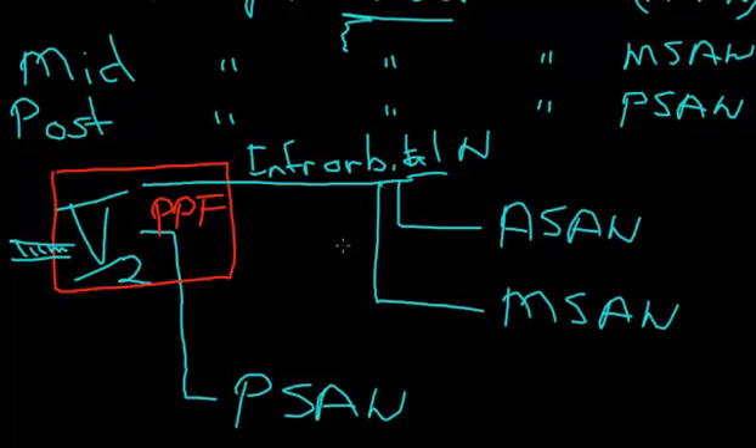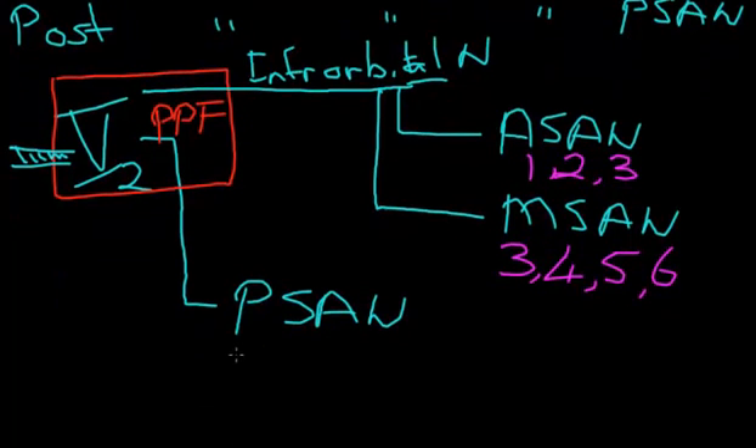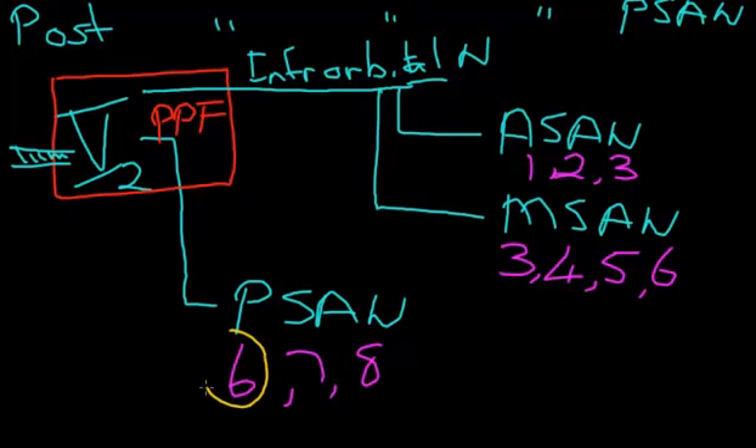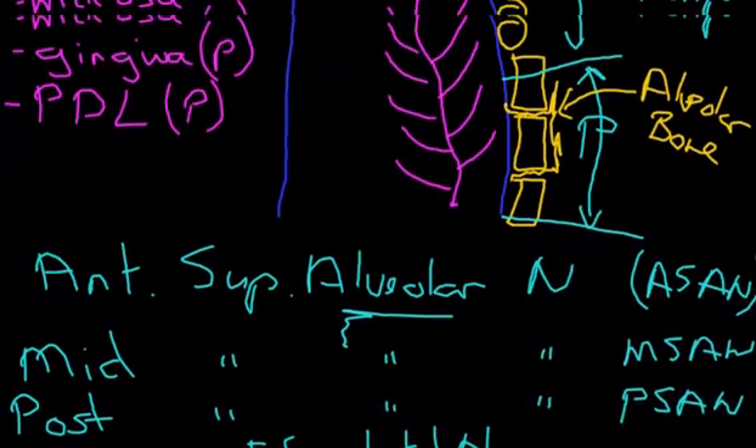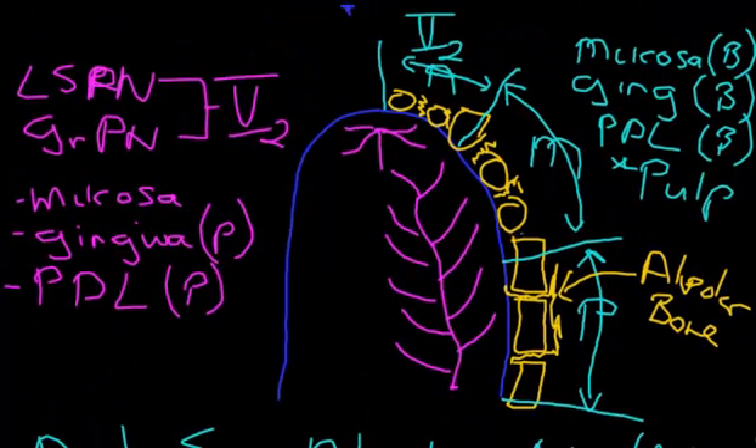The anterior superior alveolar nerve supplies teeth 1, 2 and 3 — the two incisors and the canine. The middle superior alveolar nerve supplies teeth 3, 4, 5 and part of 6 — the canine, the two premolars, and part of the first molar. The posterior superior alveolar nerve supplies teeth 6, 7 and 8 — the molar teeth. You'll notice there is crossover: tooth 6 shares supply from the middle and posterior, and tooth 3 shares supply from the anterior and middle — they are simply the boundary points between where the thirds divide.